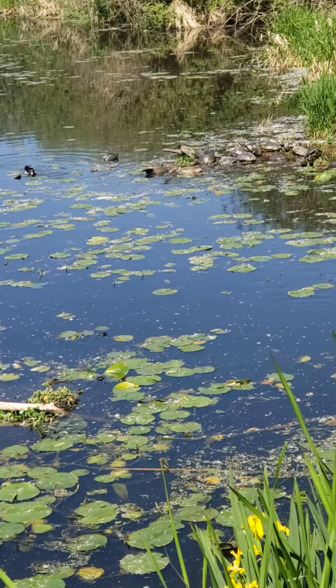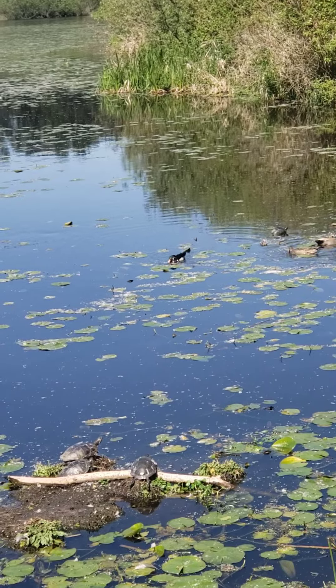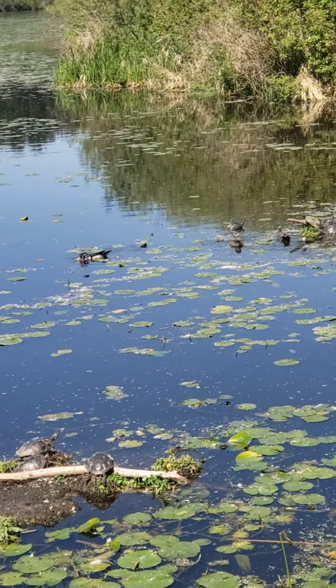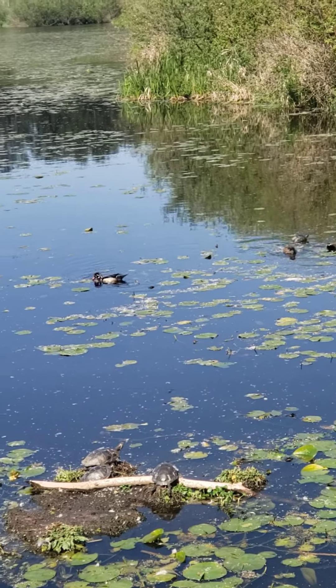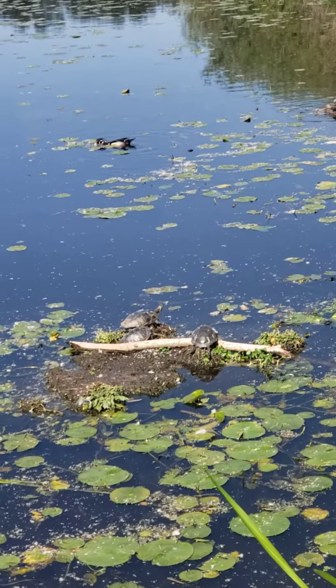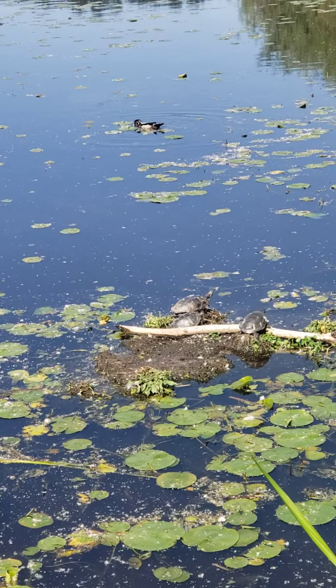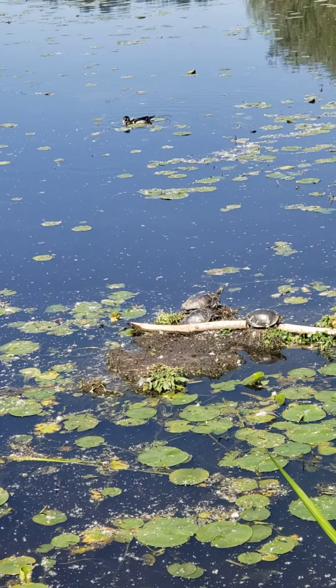Ducks like these spend their time in the water quite a lot. They lay their eggs on land and they're mostly in the water because that's where their food source is. The turtles, on the other hand, are sunbathing right now. They have to get out of the water certain times a day to dry, and then they return to the water.